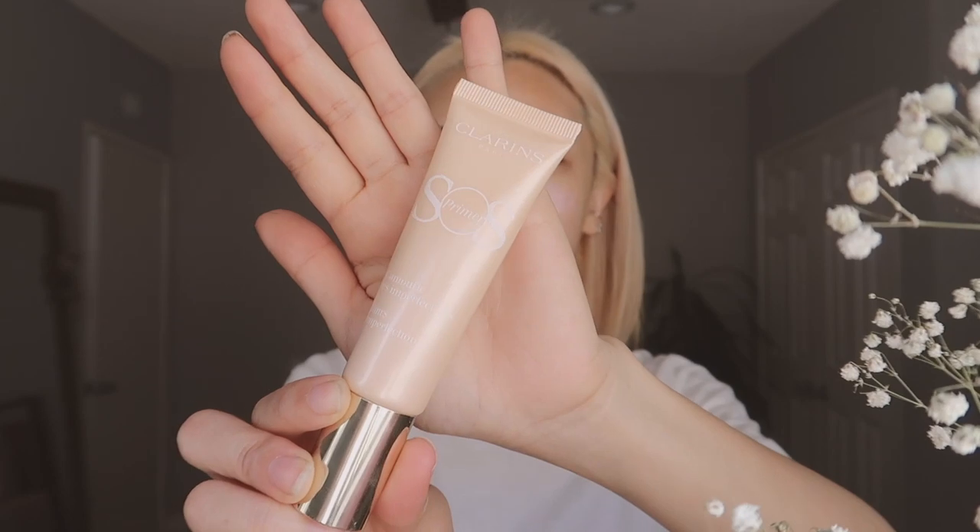I'm going to be a little bit extra and use one more primer — the peach one. This is supposed to help with uneven skin tone and any imperfections, so I'm going to use this around the rest of my face. Now I'm just going to blend it all in. It feels super nice and velvety and I feel like it already makes my skin look a lot more awake. If you wanted to, you could just get away with using the primers for the day and no foundation. I'm still going to use foundation.